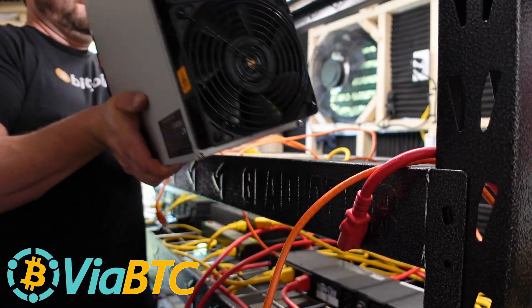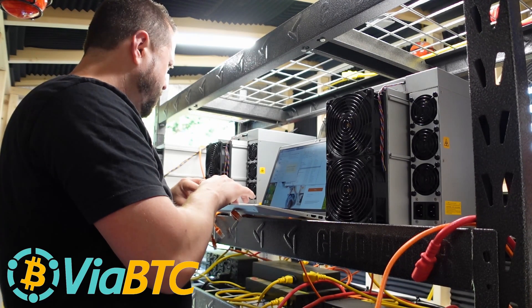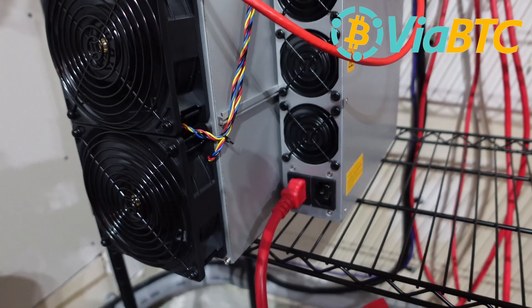Listen up miners — what mining pool do you have your ASICs on? And the bigger question: why? Reliability, security, profitability, and uptime are must-haves for serious crypto miners.